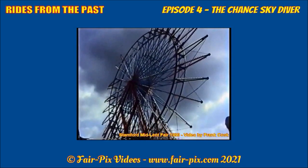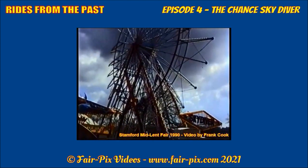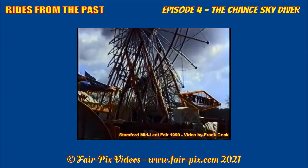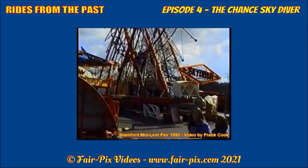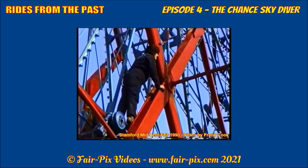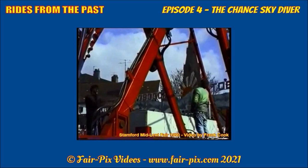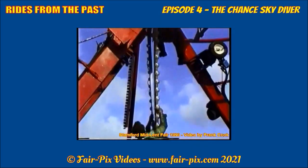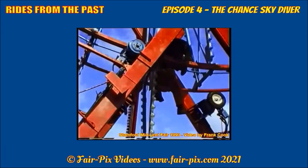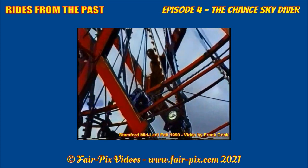In 1990, the machine made its debut at Stanford Mid-Lent Fair, standing on one of the Armstrong positions in Gouches Court near Bath Road. Local resident Frank Cook captures the build-up, opening and pull-down in detail.